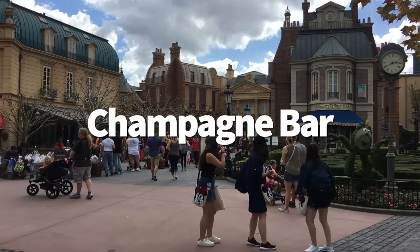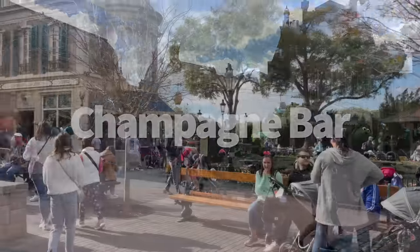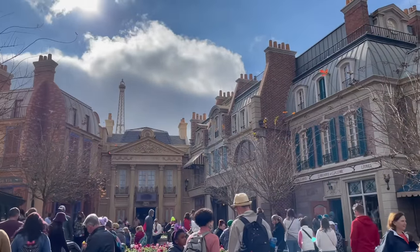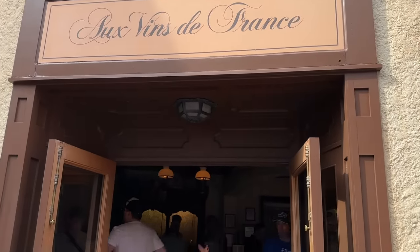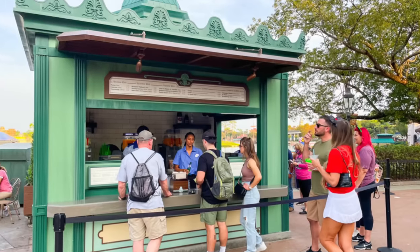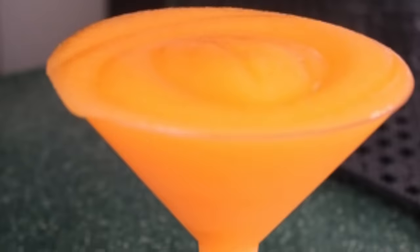Epcot takes their drinking around the world very seriously, but only the elite know where to track down the hidden champagne bar. Head into the France Pavilion to find Le Vins de France. This bar isn't to be confused with Le Vins de Chefs de France, the little green kiosk outside that serves favorites like the Grey Goose Slush and the Grand Marnier Slush — though you probably want to visit that one too.